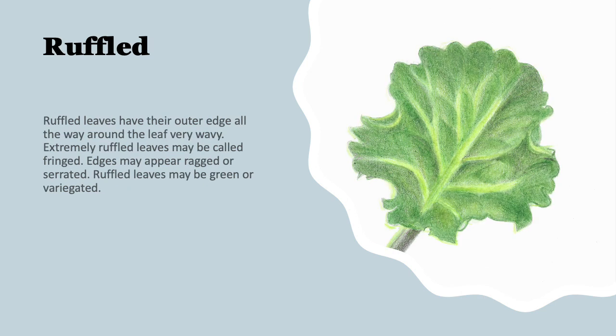Here's an example of a ruffled leaf. The ruffled leaf has the outer edge or leaf margin all the way around the leaf, and can be very wavy or slightly wavy. Extremely ruffled leaves can be called fringed leaves, and the edges can even appear ragged or serrated. Ruffled leaves can be solid green or they can be variegated — a very beautiful leaf.